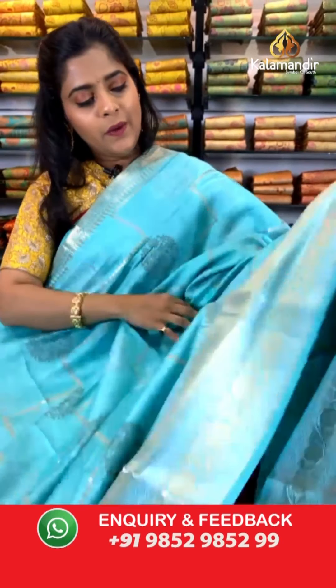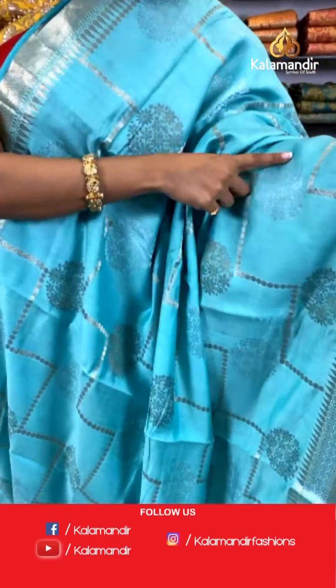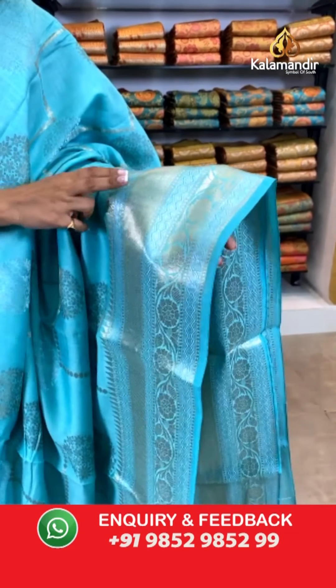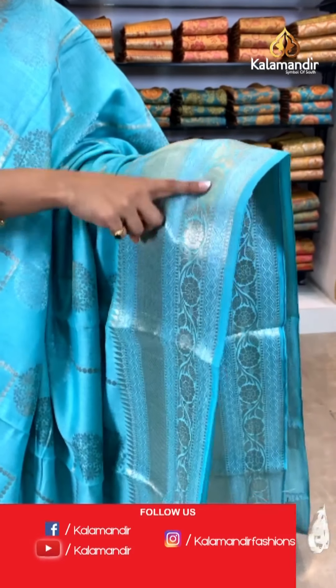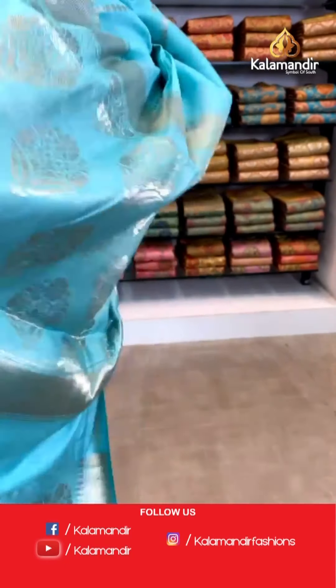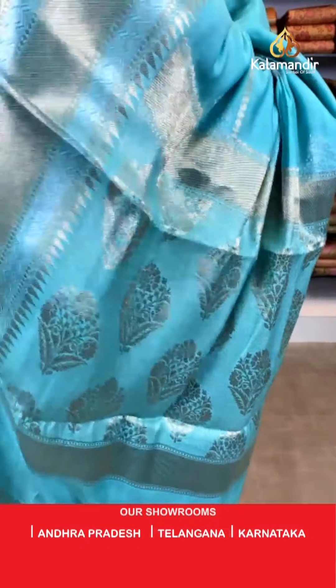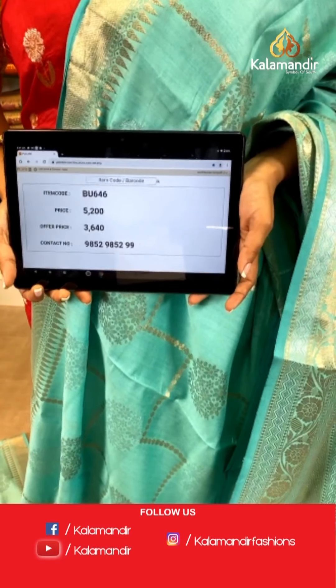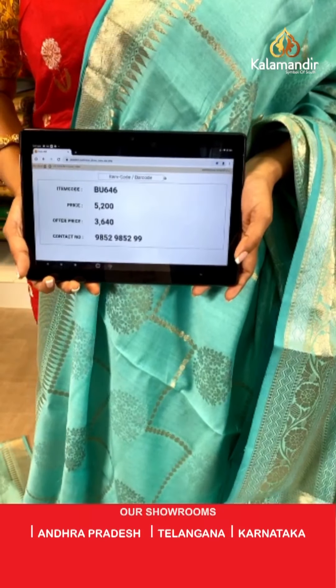Moving ahead — I will show you a differently patterned saree from our Banarasi collection. Look at this saree — a little bit different from what I have been showing, the body work has floral works and lines on the body in gold zari and silver zari work. The border has similar color but different zari work — gold zari, silver zari, floral design and zigzag lines. For the pallu, it is again zari woven with multiple floral work. The blouse piece has brocade work on the entire piece. Saree code is BU646, actual price 5,200 and offer price is 3,640 rupees. To place an order, take a screenshot and send it to our WhatsApp number 9852985299.